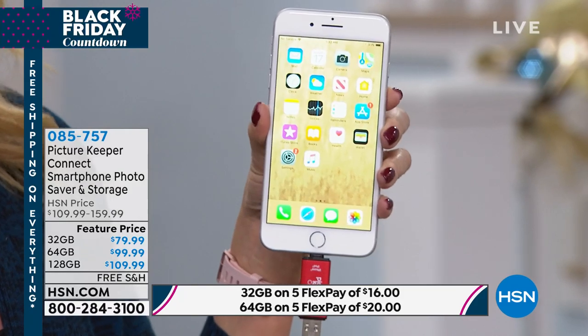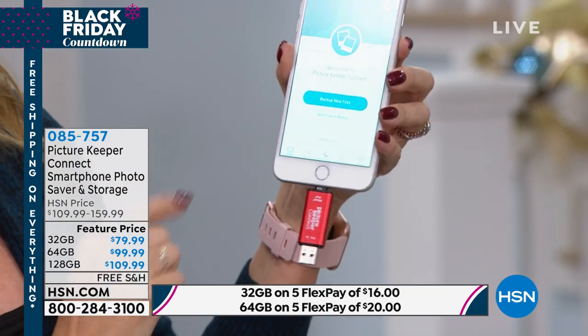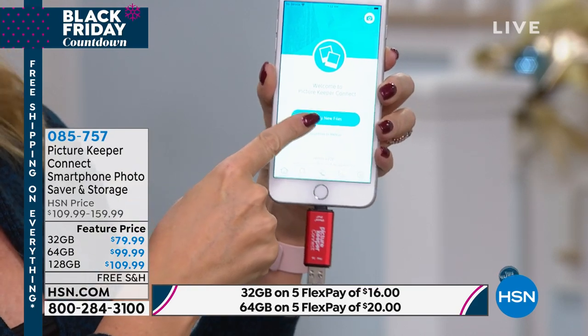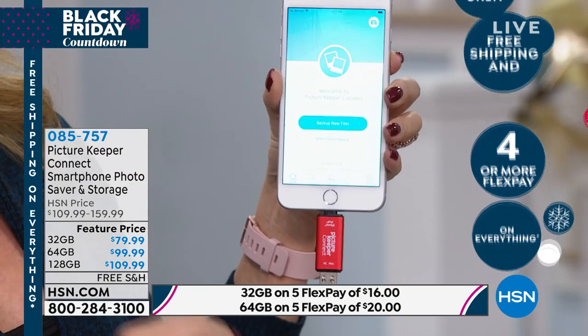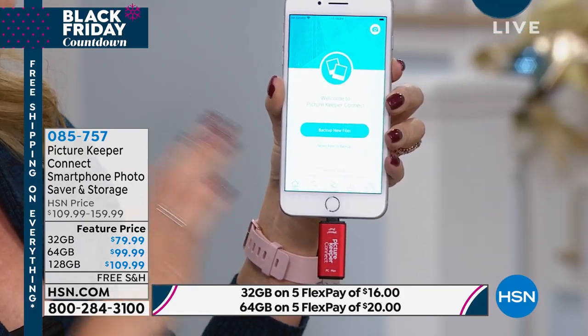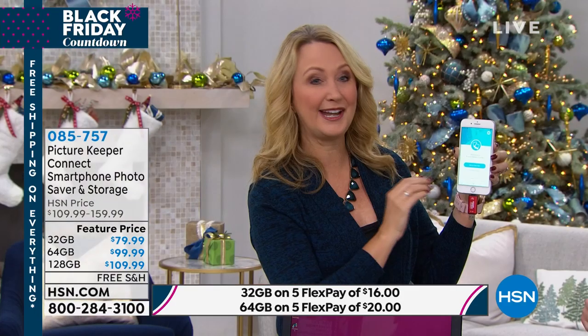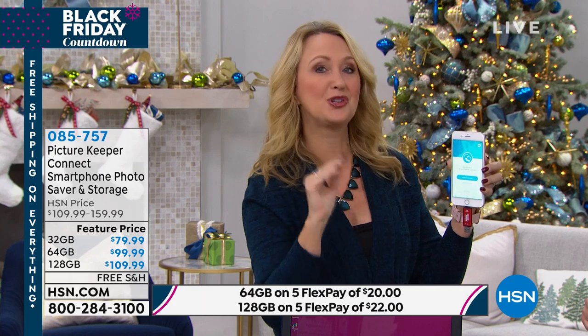You go right into the app store. You plug it right in, you get an instant window that pops up, you simply allow it. And then all you do is touch the blue bar right here, and this automatically seeks out and finds all of your pictures, all of your videos, all of your contacts. It's that easy, it's that simple. And it never does duplicates — so if you've already backed up, it will never do duplicates.